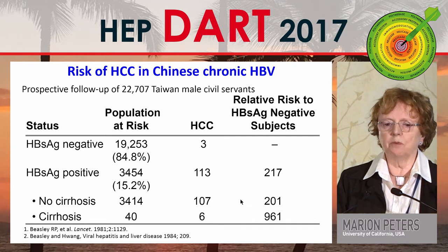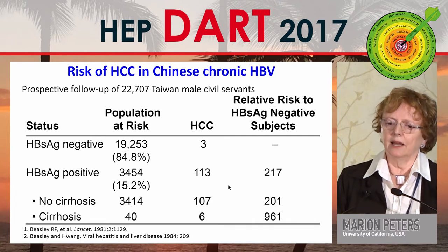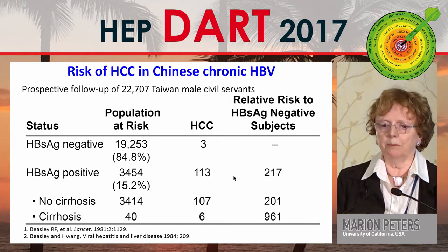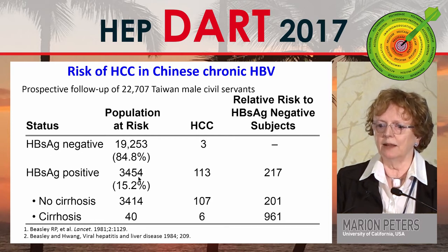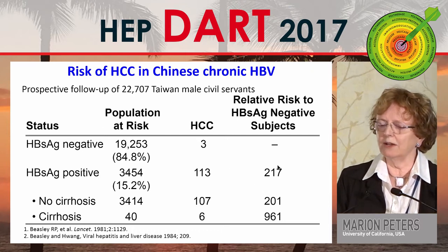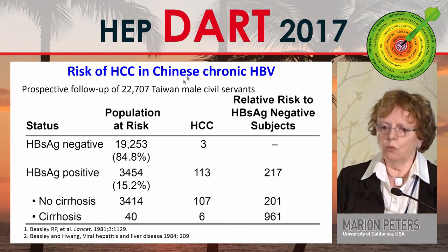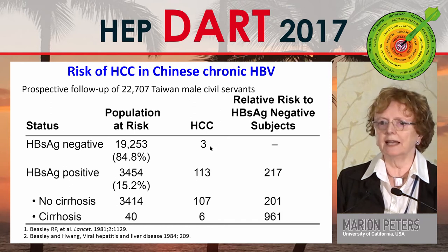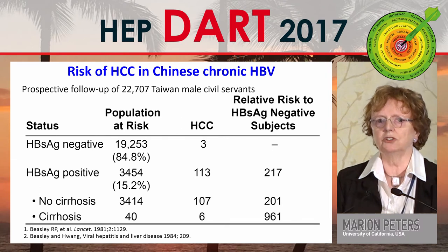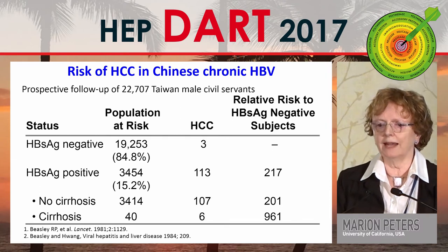Thirty years before, Beasley had already shown that the relative risk increased when a patient was surface antigen positive — in 22,000 Taiwanese male civil servants. If they were surface antigen positive, the relative risk was 217, and much higher if they had cirrhosis. There were also cancers in surface antigen negative patients, presumably those who had lost surface antigen and were surface and core antibody positive.